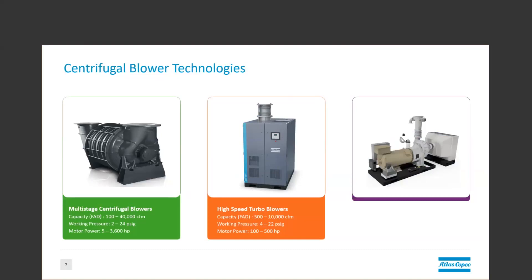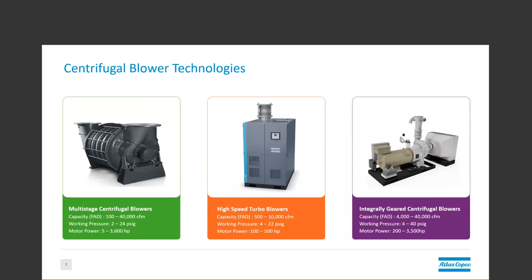Next, we have the high-speed turbo, one of the most popular blower technologies on the market today. These generally start around 100 horsepower, about 500 CFM at minimum speed, and then go upwards of about 10,000 CFM at maximum speed with a 500 horsepower motor. And lastly, the integrally geared single-stage centrifugal is what I like to call the big iron, because they typically start around 200 horsepower, or 4,000 CFM, and go upwards of 40,000 CFM plus into the 3,000, 4,000, maybe more horsepower.